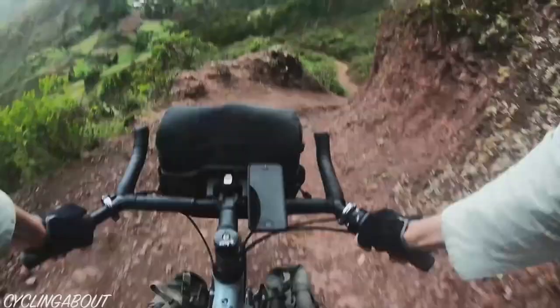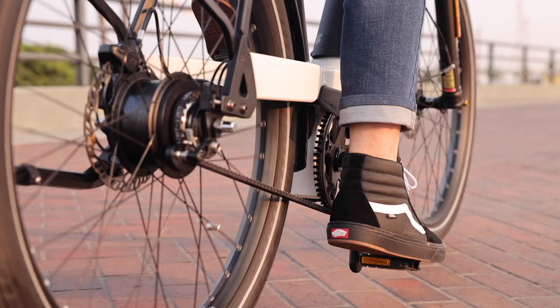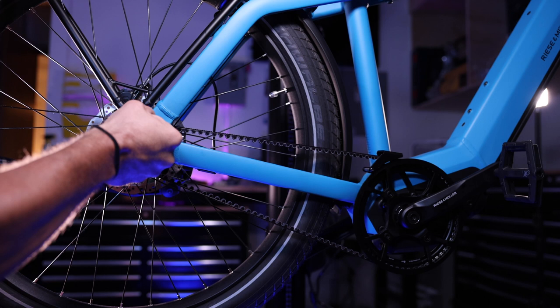Belt drives just make sense for a variety of different reasons, and I guess that's really why they've been growing in popularity, particularly with electric bikes, which is what we generally sell. People just don't really want to worry about greasing their chain or replacing it more often. We're really trying to market a car replacement, and if you want something to be a true car replacement, you shouldn't have to get it serviced every 1,000 miles.